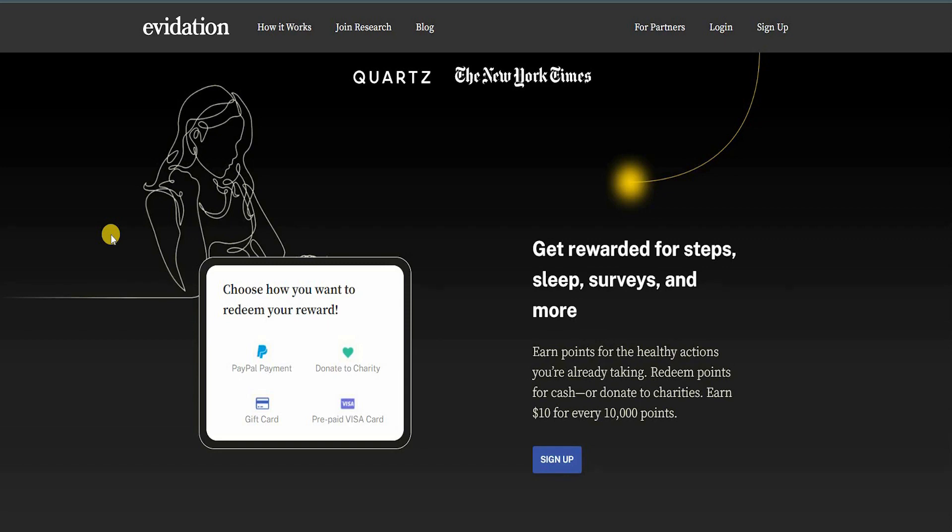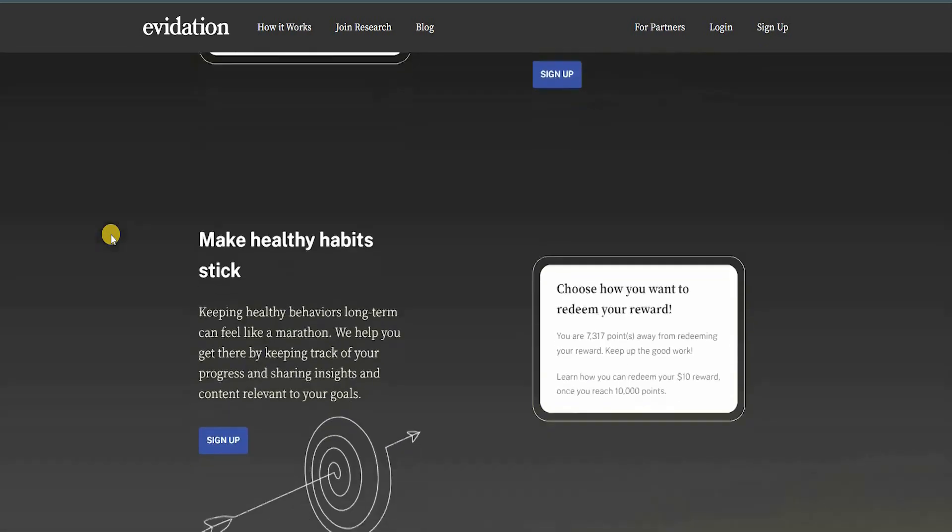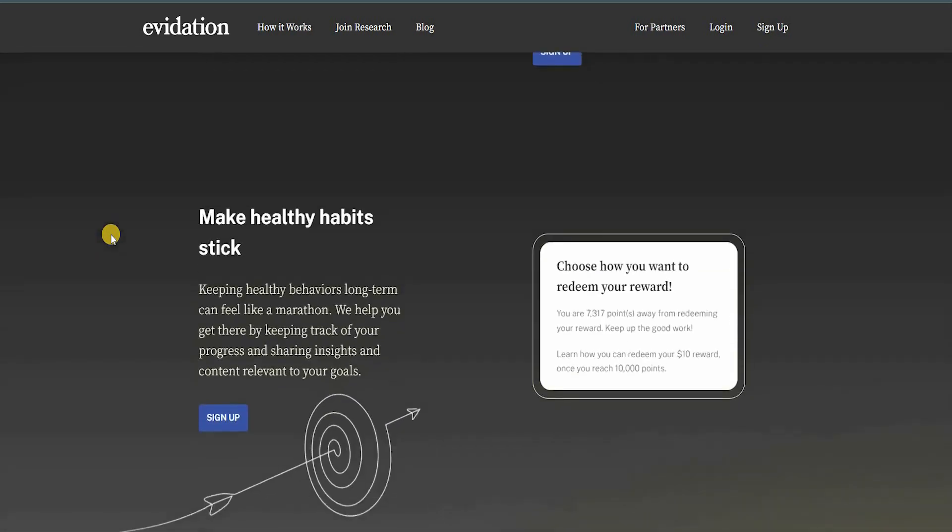You can choose how you want to redeem your rewards — through PayPal, a prepaid Visa card, a gift card, or by donating to a charity. You can sign up immediately and make healthy habits stick. Keeping healthy behaviors long-term can feel like a marathon, and that's why Evidation is here to help you reach your goals, track your progress, and share insights relevant to those goals.